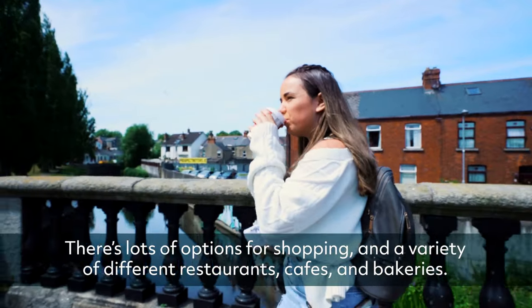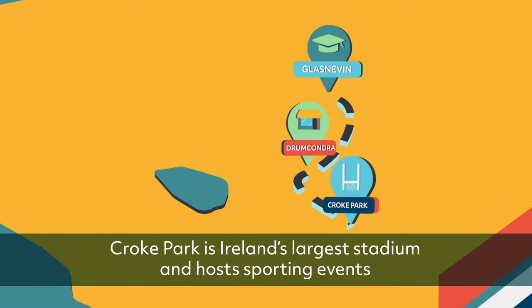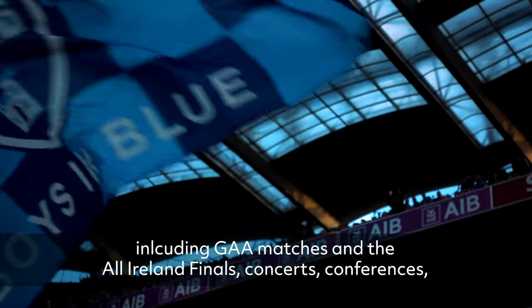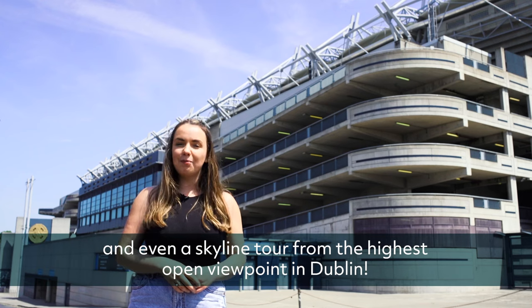There are lots of options for shopping and a variety of different restaurants, cafes and bakeries. Croke Park is Ireland's largest stadium and hosts sporting events including GAA matches and the All-Ireland finals, concerts, conferences and even a skyline tour from the highest open viewpoint in Dublin.